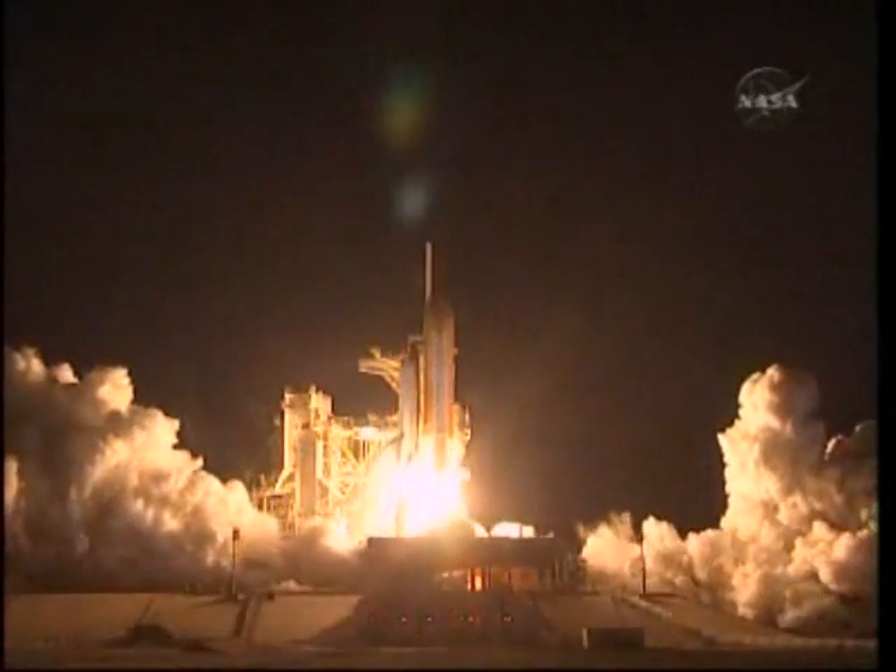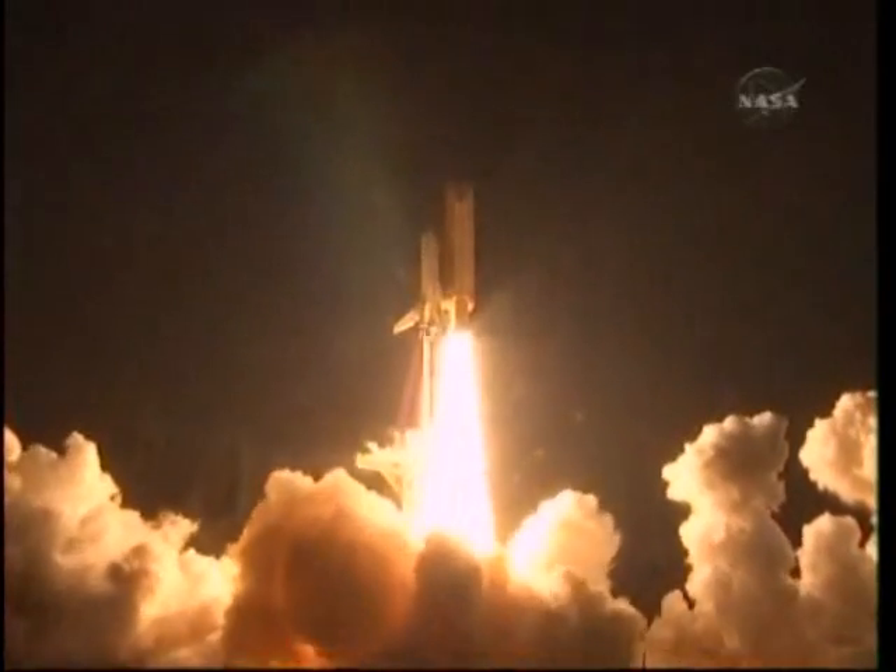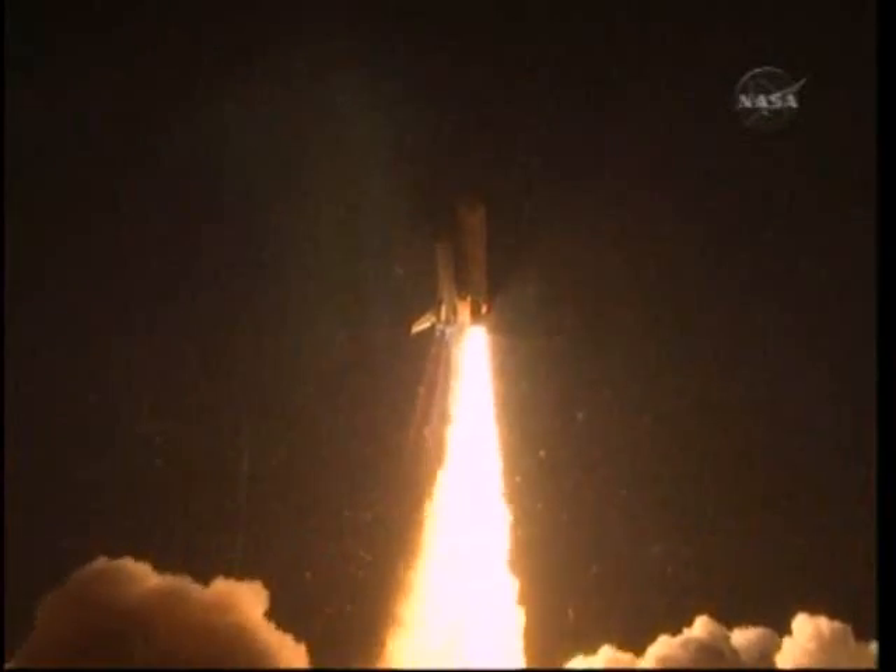Ignition and liftoff of Shuttle Endeavour with NASA's final space station crew — a compartment that brings a bay window view to our celestial backyard.